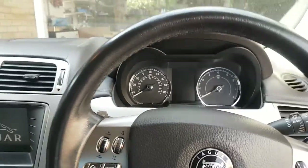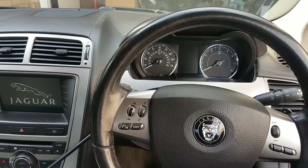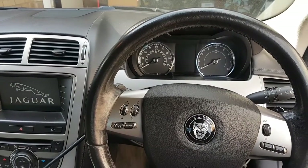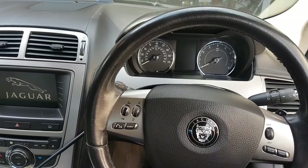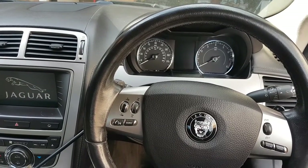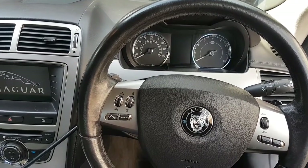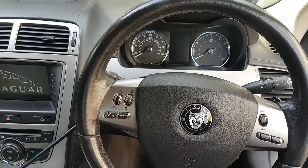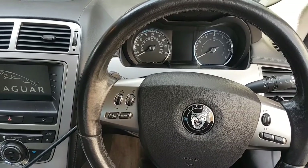Hi everybody, welcome to another video. This video is on a 2006 Jaguar XKS — I believe the S stands for sport. This car came in with a few issues which I'll take you through as we go along, but this video is going to focus on the first issue. It's interesting because the last car I worked on was on the same system — if you follow the channel you'll know exactly what it is.